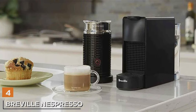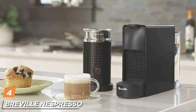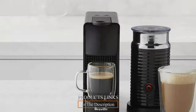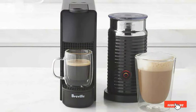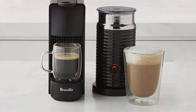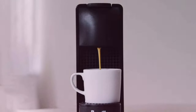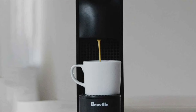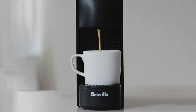At number 4 we have the Nespresso Essenza Mini Espresso Machine by Breville, a true gem in the world of affordable espresso makers. Its compact and minimalist design will seamlessly fit into any kitchen space. Don't be fooled by its size — this machine boasts a 19-bar high-pressure pump that guarantees a perfect cup of espresso every time. Quality is at the forefront with Breville, and this machine is no exception. The stainless steel construction not only looks sleek but also ensures durability that will stand the test of time.